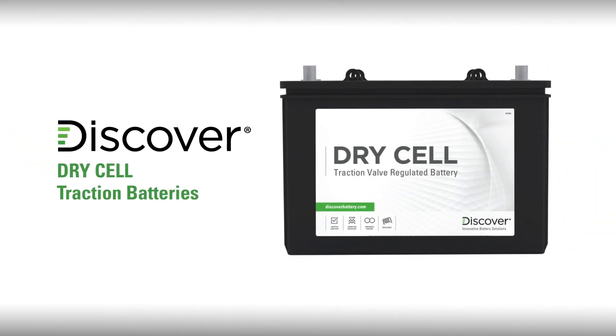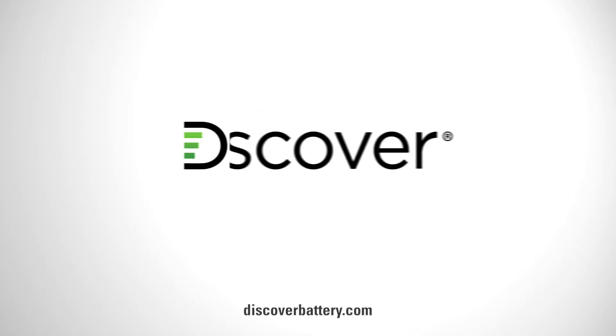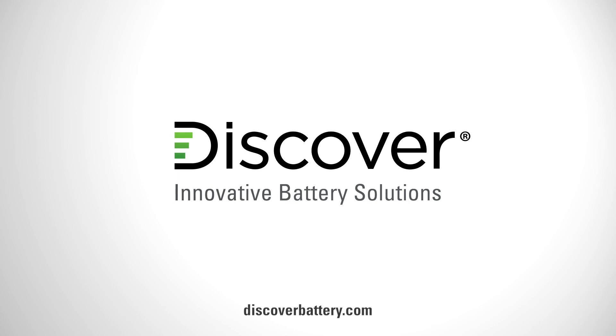In summary, Discover Dry Cell traction batteries with hydropolymer technology outperform and outlast traditional flooded and AGM batteries. To learn more, visit discoverbattery.com. Discover Dry Cell.